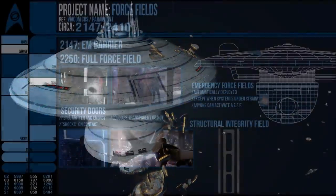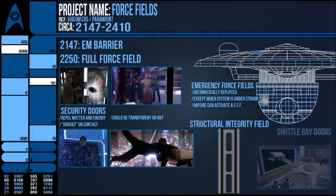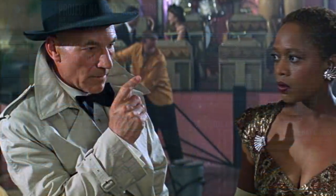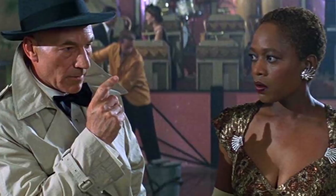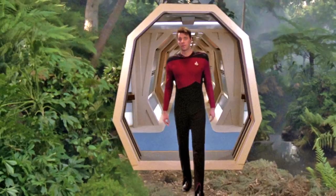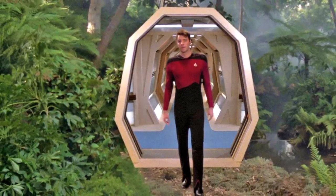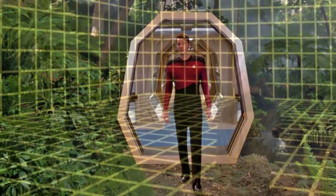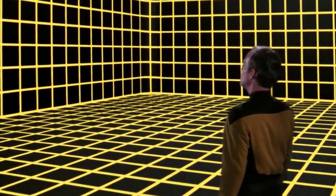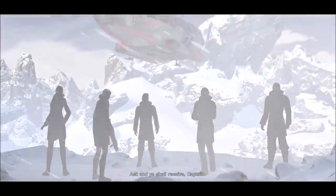Another use of force fields can be seen in the shuttle bay and cargo bay doors, which have a low intensity energy barrier that allows a shuttlecraft — solid matter under thrust — to pass through but prevents air from rushing into the void of space. Very low force fields are also a common use in holograms to give them a physical presence. This force field is so low in power that it delivers negligible shocks, and is only one aspect of a holoprojector, which uses a myriad of technologies to simulate different substances, such as the warmth of skin, the coldness of ice, or the softness of a bed.